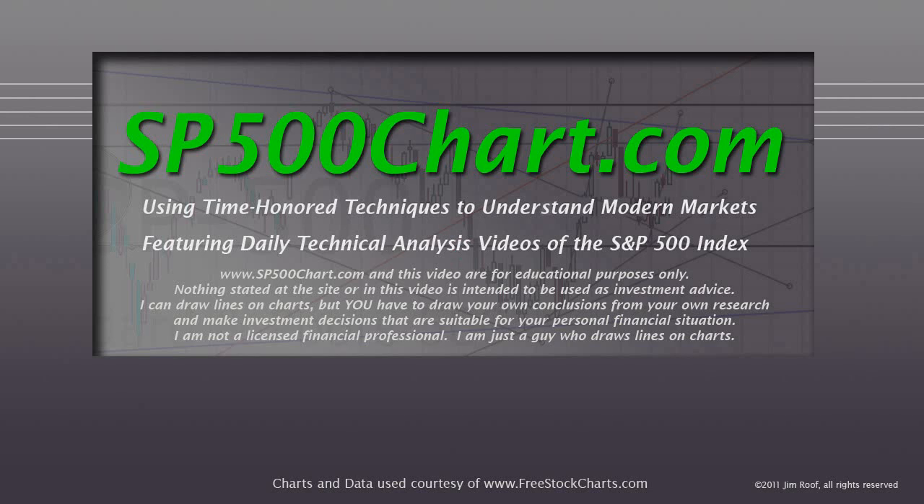Hey everybody, this is Jim at sb500chart.com. It is a little after 5 on May 2, 2013.